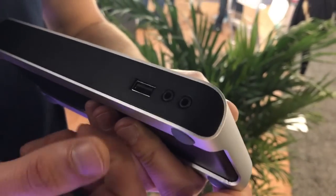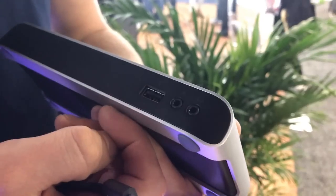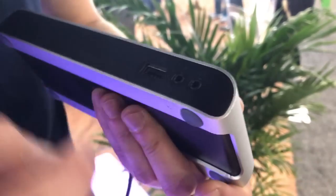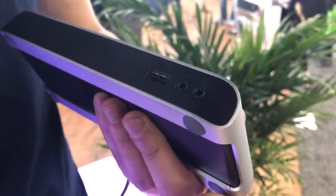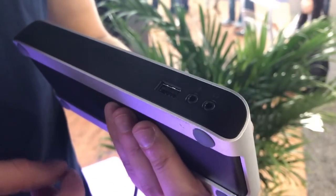We have a USB-A port because obviously people still have lots of USB-A based USB 3 accessories. We have a microphone in and a separate audio output port. That one is amplified so you get good audio quality and you can just leave your headset plugged in at your desk.